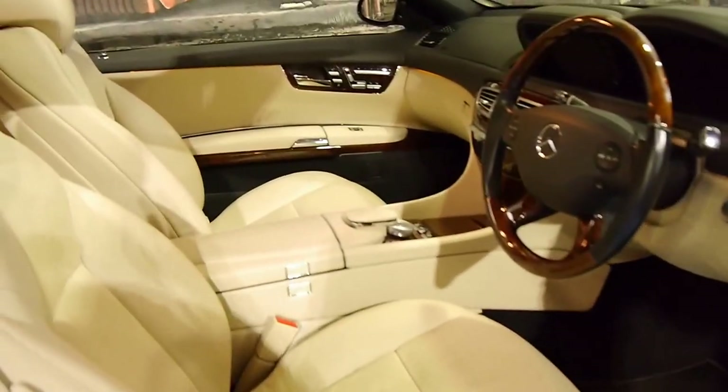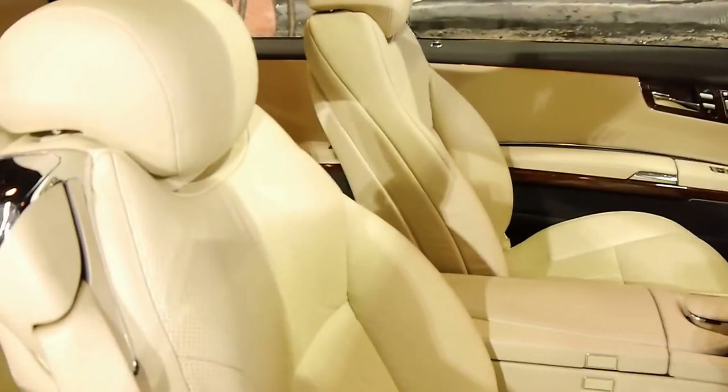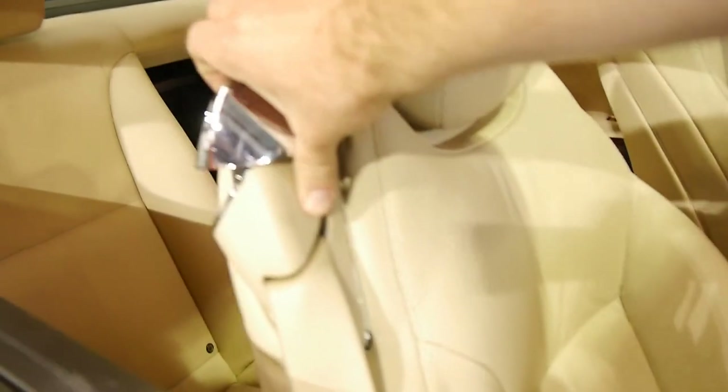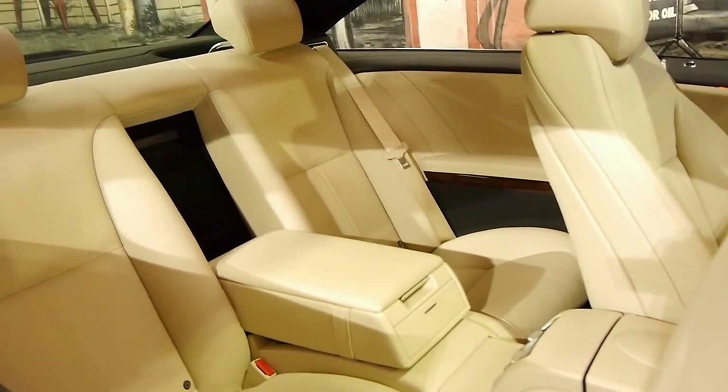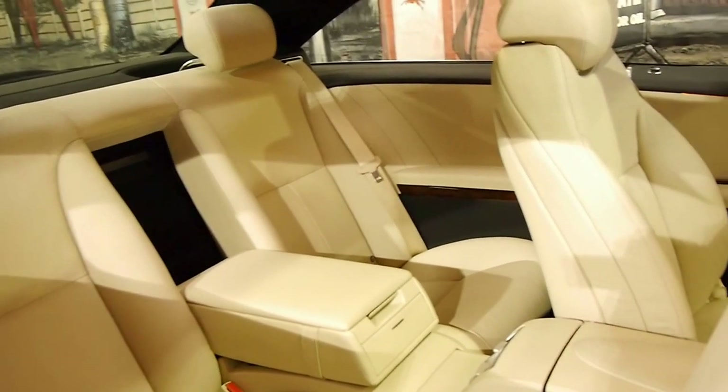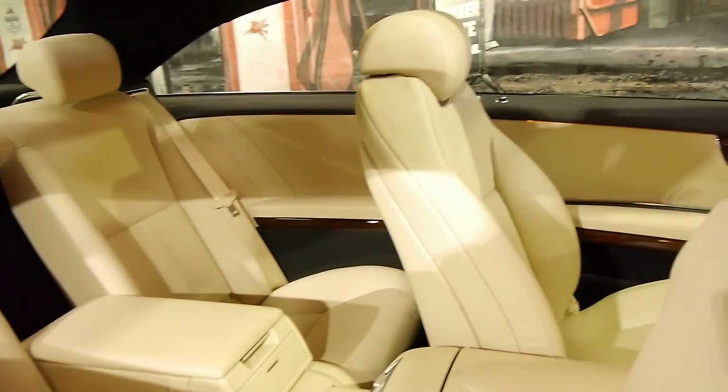Every single service has been done at a Mercedes-Benz dealership. We will actually have a look at the logbook. They're just gorgeous inside — you can seat four adults in this car.